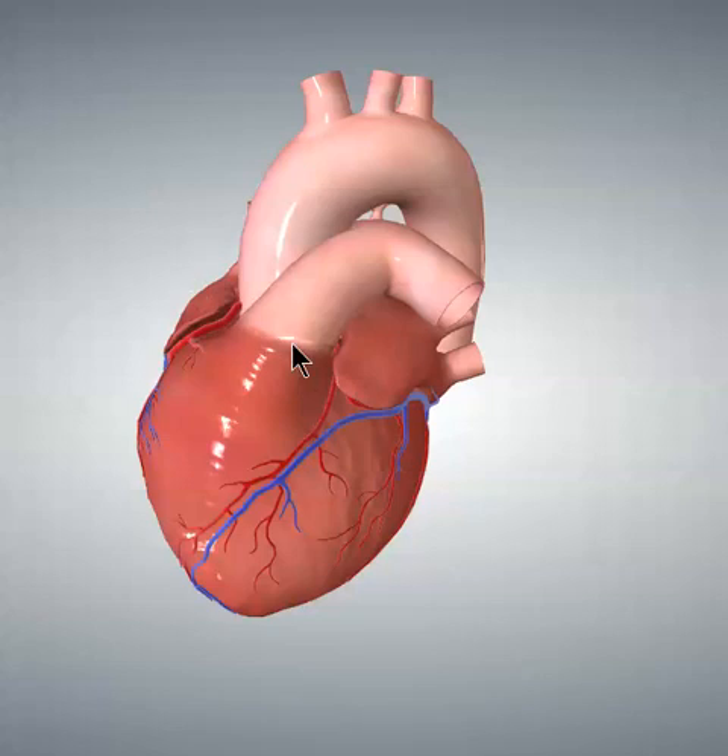The base of the heart is that area that divides the atria from the ventricles, opposed to the apex of the heart which is located at the opposite end. Now I want you to concentrate on this lateral left ventricle — this is the lateral wall of the left ventricle. Watch it carefully.